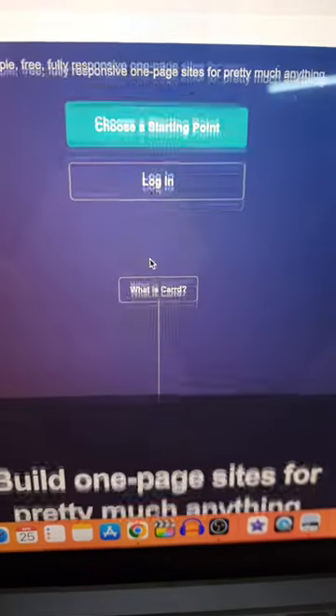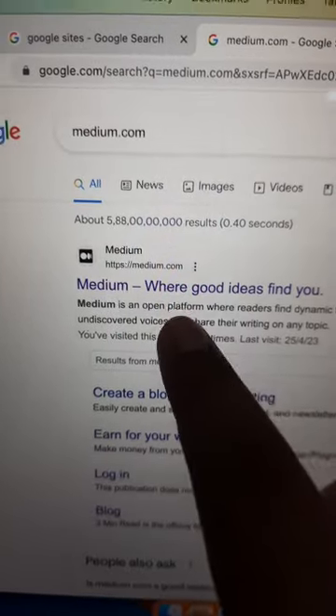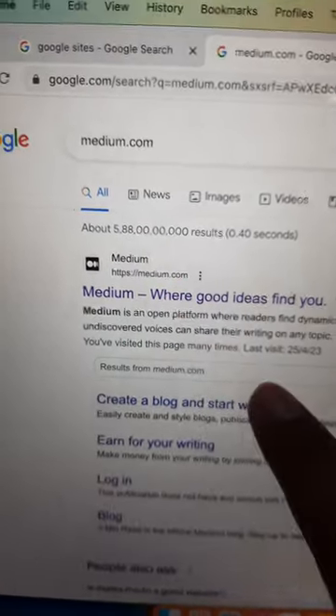At number 2 we have Cart.co, where you can create responsive and effective one-page landing pages. At number 1 we have Google Sites and Medium.com, because these links are accepted everywhere.